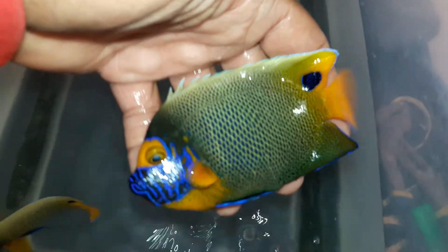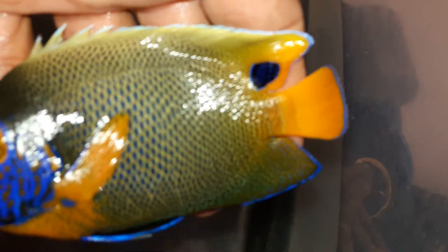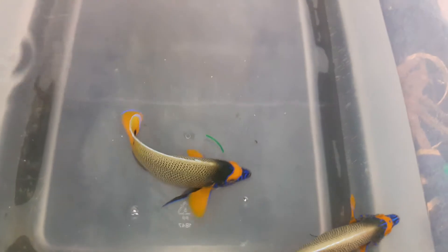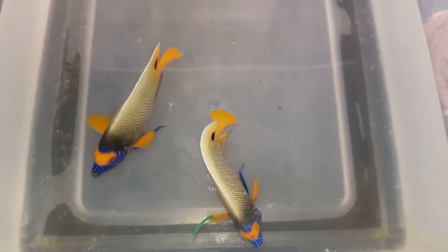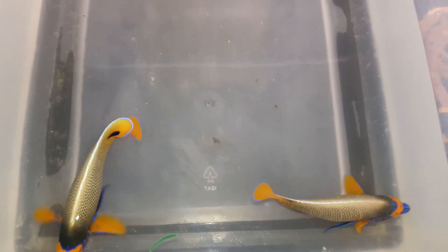This is the bigger of the two. 469-682-8841. Exoticfishandtanks.com or ExoticFishNTanks on YouTube. Thank you.